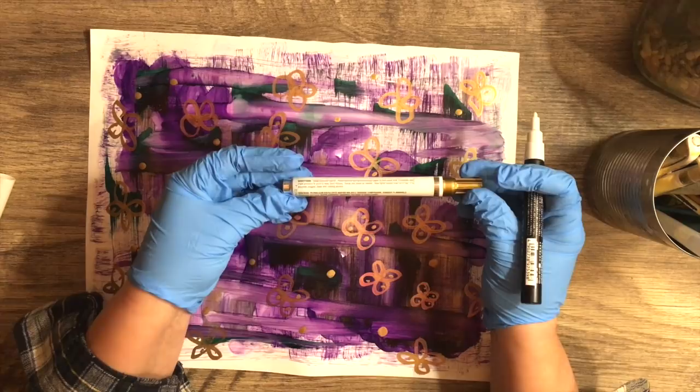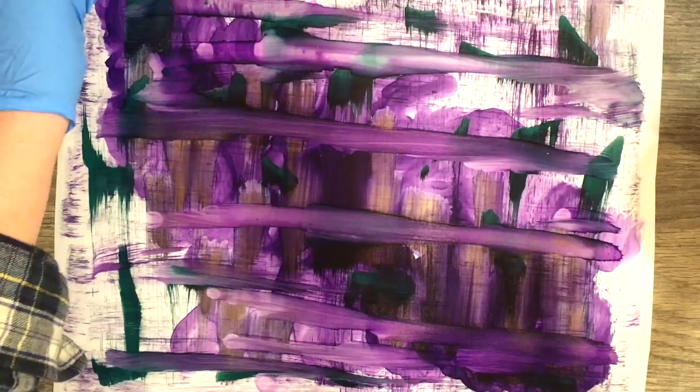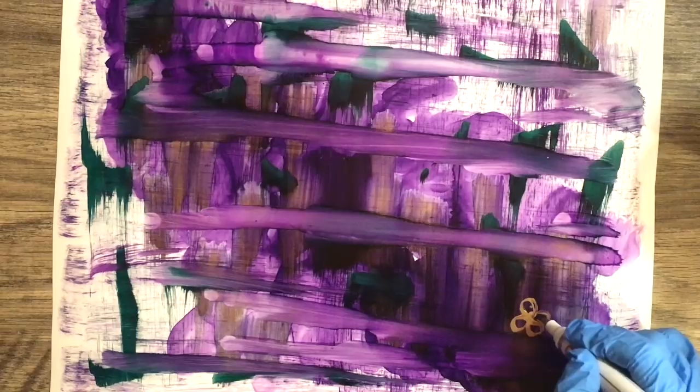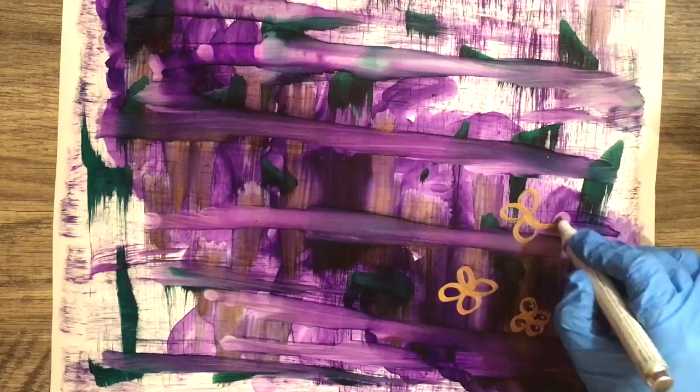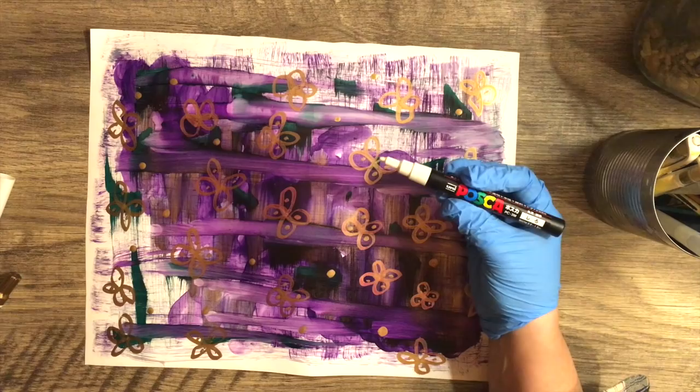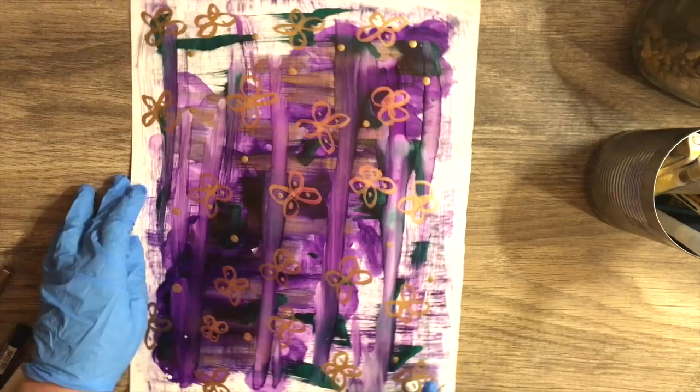Next I'm going to get out my gold Krylon pen. You know how I love little butterflies — my little logo is a butterfly. So I'm going to make this little pattern, whether it's a flower or a butterfly. I'm just going to make a few of these along here and maybe add a few dots to it. Then I'm going to grab my white Posca pen next and add a few more squiggles.